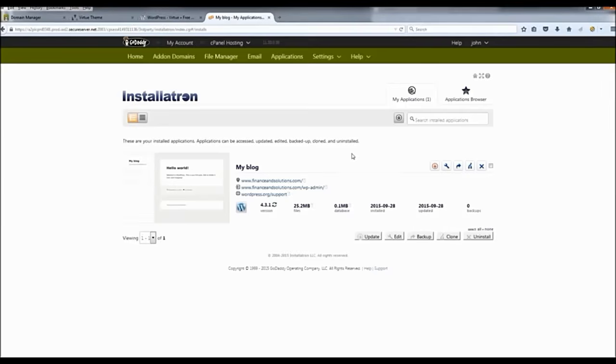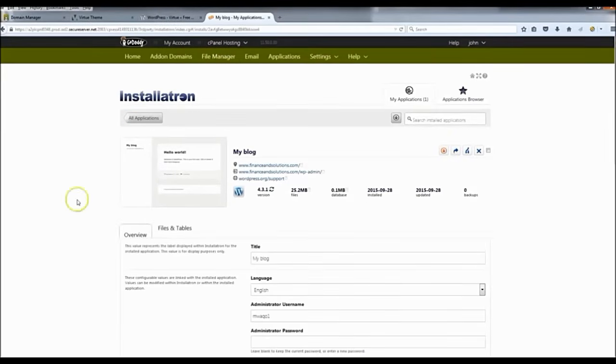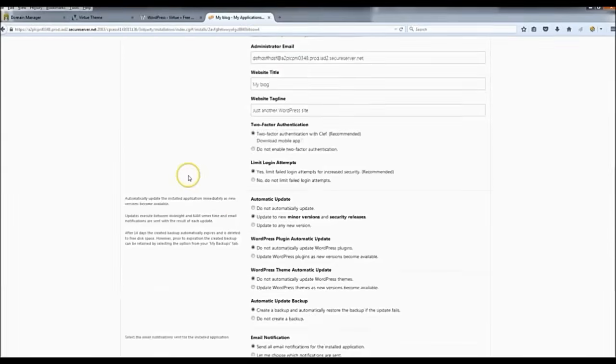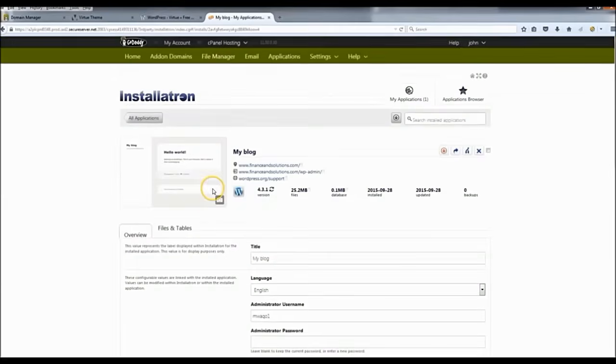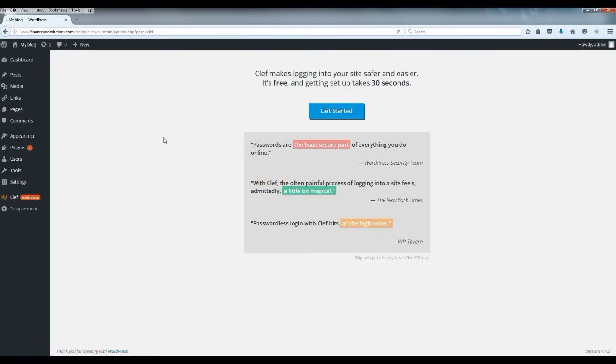After the installation is complete, you'll land on a confirmation page. If you ever need to edit your password or any of those settings, you can click 'View/Edit Details' and it'll give you everything right there. I'm going to click the link that says backslash 'WordPress admin' to go into the dashboard.